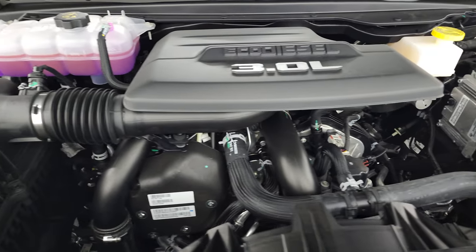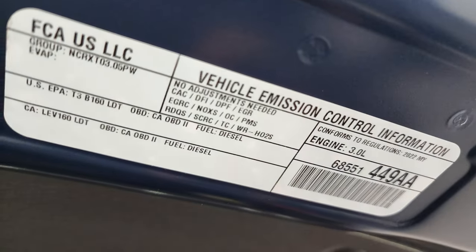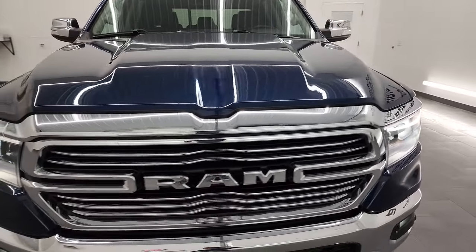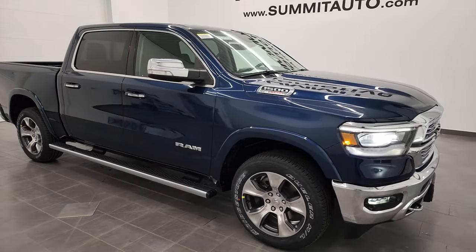There's your emissions sticker. And that is the Ram Laramie Level A in Patriot blue with the eco diesel.